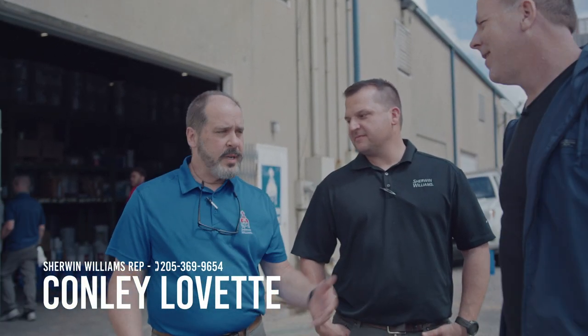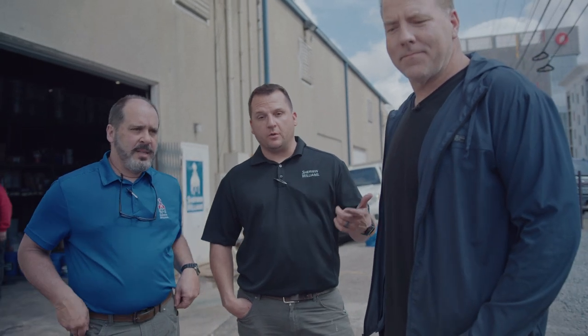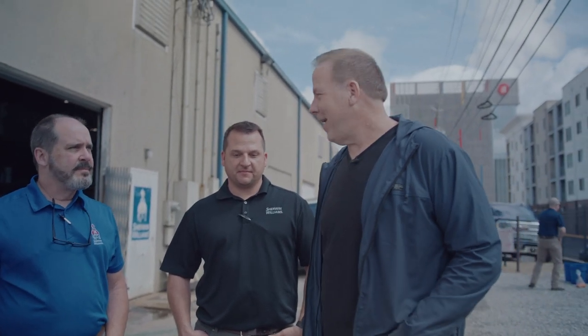My name is Conley LeVette, I'm a sales rep with Sherwin. I've been with Matthew now a few years and we've just had a great partnership. We love supplying them — they've been a great customer and we're very appreciative. My name is Chris Smith, I'm the branch manager at Sherwin's commercial store. I make all the orders, set him up for delivery, and try to keep his wheels rolling.